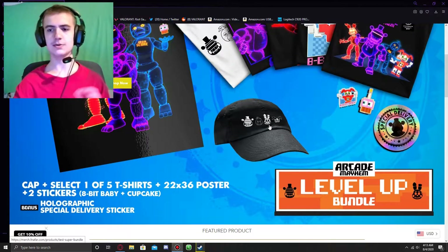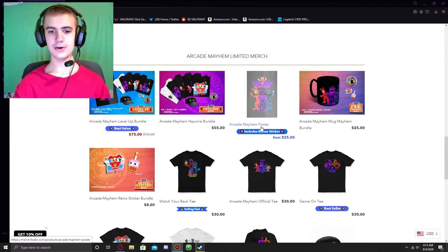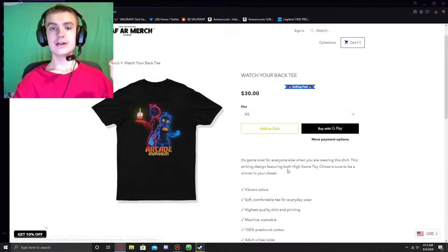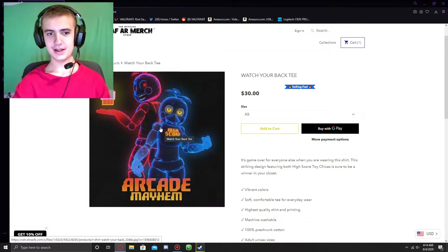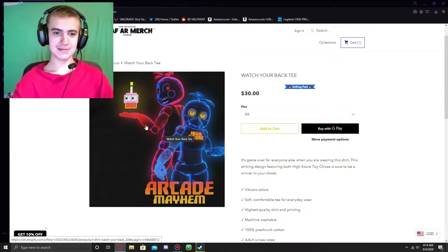We're going to go through each individual product first before we look at the bundles. We have the Watch Your Back Tee. This is one of the coolest designs, in my opinion — just high score Toy Chica doing a pose, and it's pretty cool.